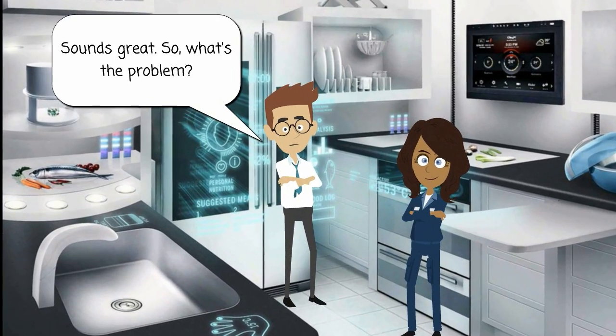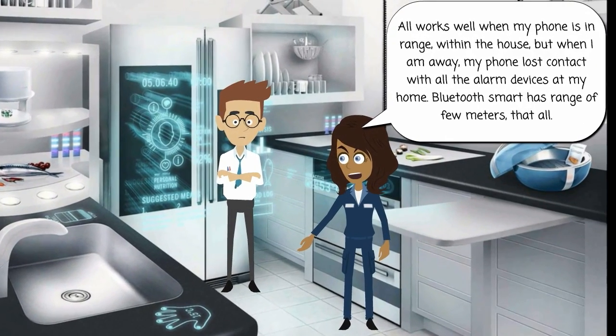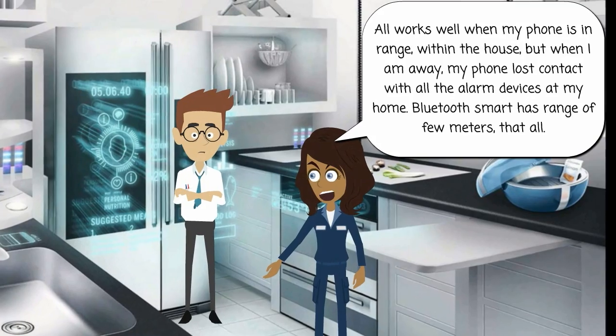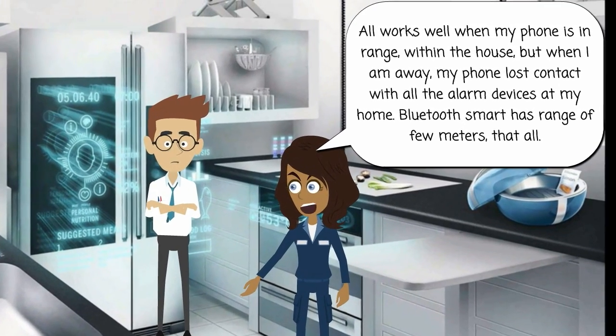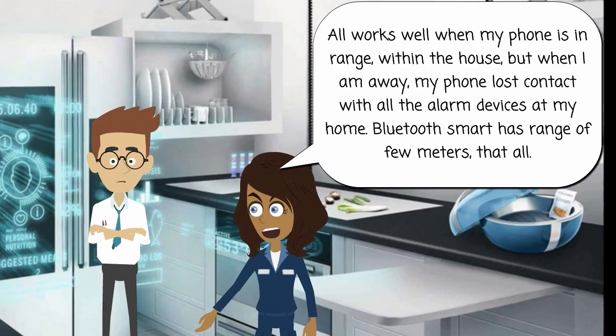Sounds great. So what's the problem? All works well when my phone is in range, within the house, but when I am away, my phone loses contact with all the alarm devices at my home. Bluetooth smart has a range of only a few meters.